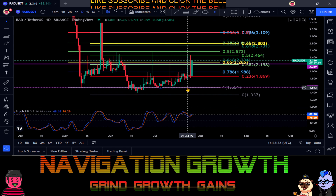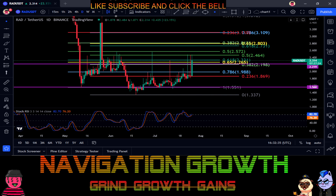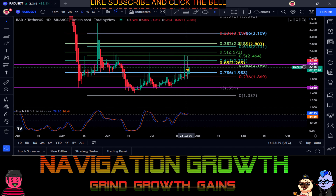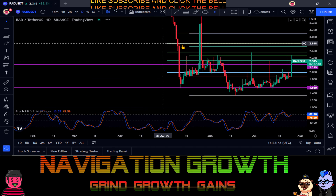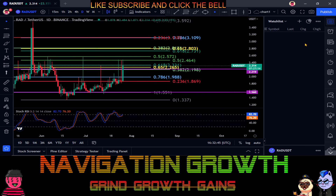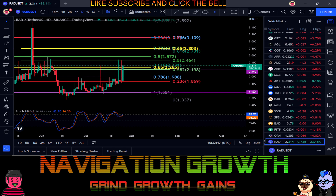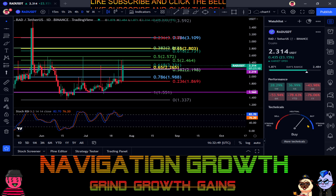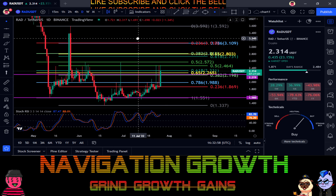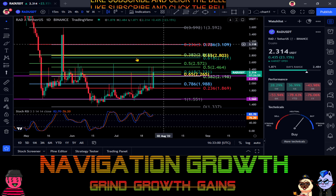The Stochastic RSI is curled up at the moment, and the Heikin Ashi candles are printing green, so it has a little bit of gas left in the tank. Looking at the gauge — it's a buy. It's up almost 37 percent on the month and almost 29 percent on the week, so RAD is looking good at the moment.